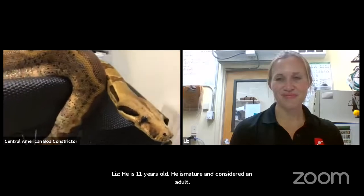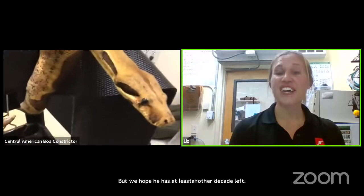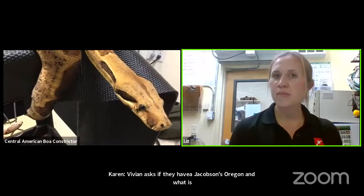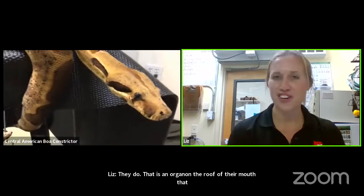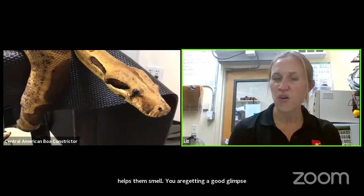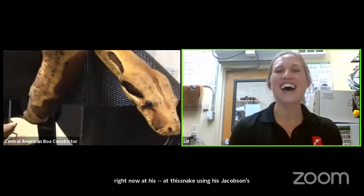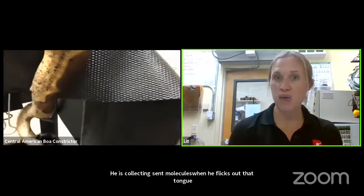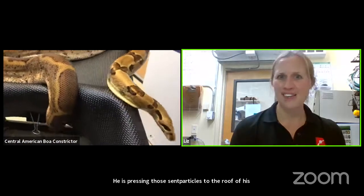Vivian asks, do they have a Jacobson's organ? They do. That is an organ on the roof of their mouth that helps them smell. He's actually using his Jacobson's organ right now — you can see him flick his tongue out. He's collecting scent molecules when he flicks out that tongue, then pressing those scent particles to the roof of his mouth, which tells his brain what he's smelling. He's never been up in our insect zoo, so he's giving Corey a pretty tough time exploring and checking out lots of different scents.